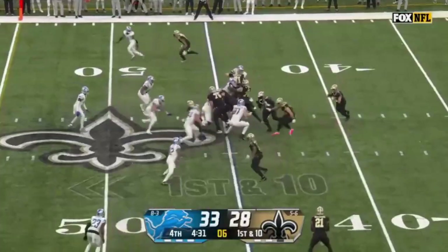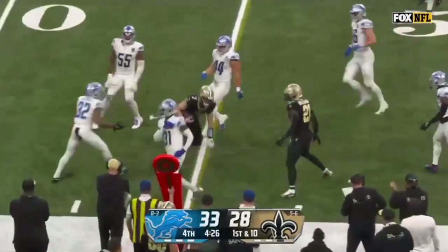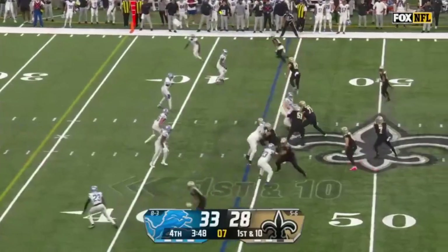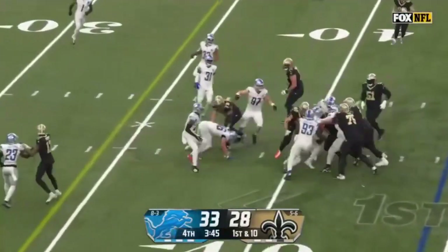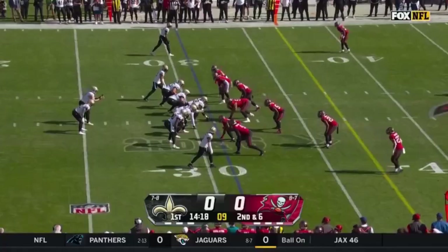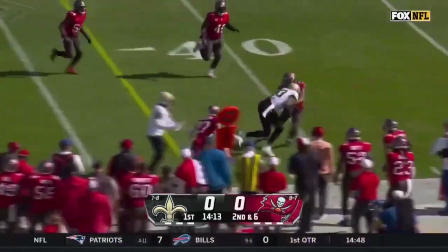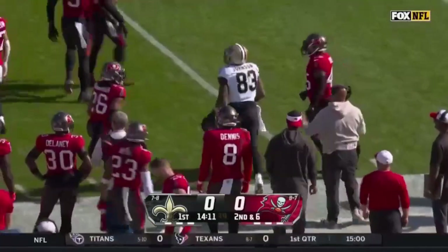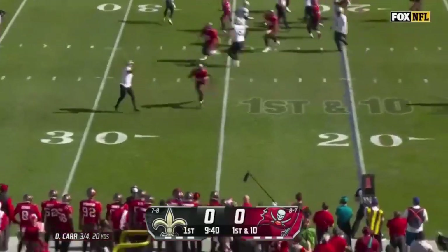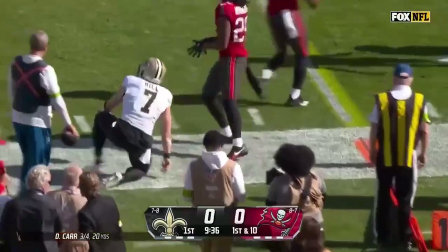Quarterback — they got their full bag of tricks here with four and a half left. Hill gets the edge, into Lions territory. It's a quarterback draw, Price leads the way. Hill gets four — absolutely. Hence why they signed him in free agency. Taysom Hill going to throw — again to Johnson, makes a good move on a first down.